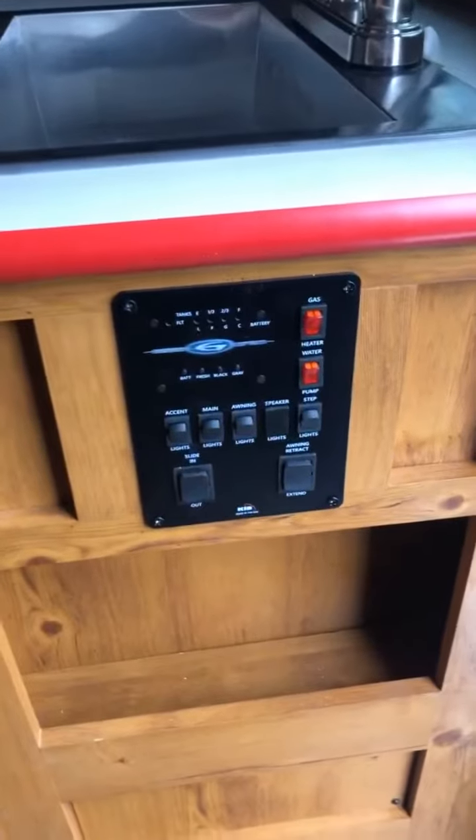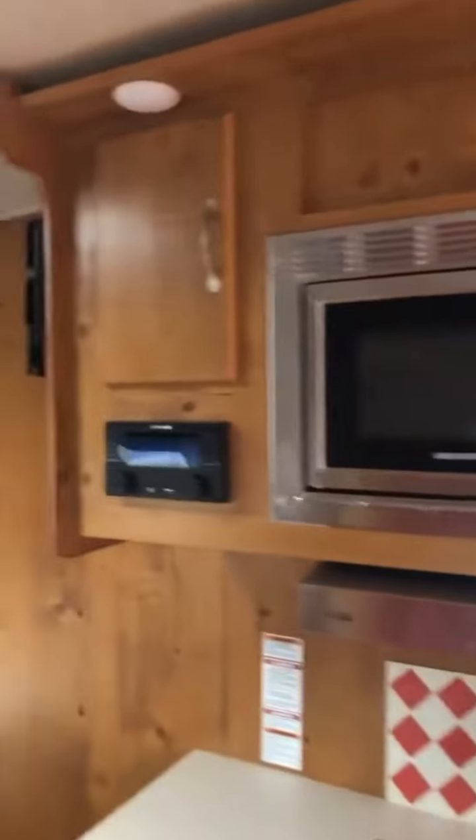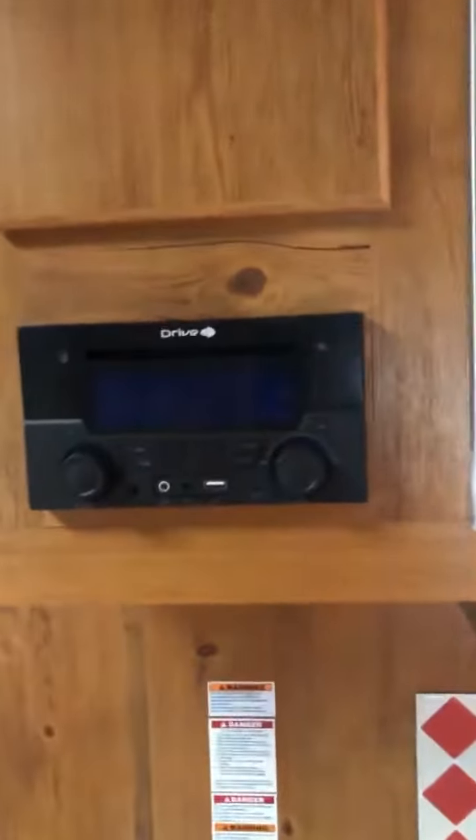Here's your control panel. This is the kitchen area. We've got cabinets above, the microwave, and here's your CD player. Lots of cabinet space below with your oven. These are pull-out drawers — store all your utensils in here. And then you've got one for pots and pans underneath.